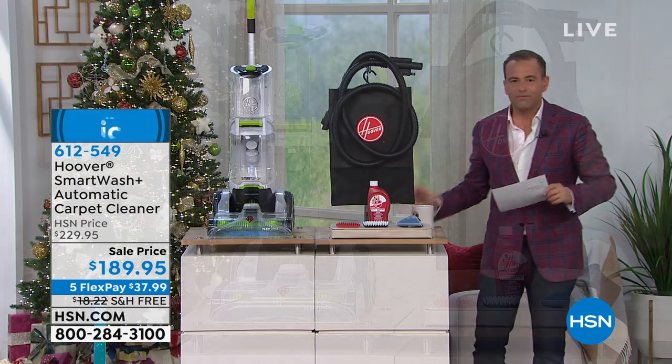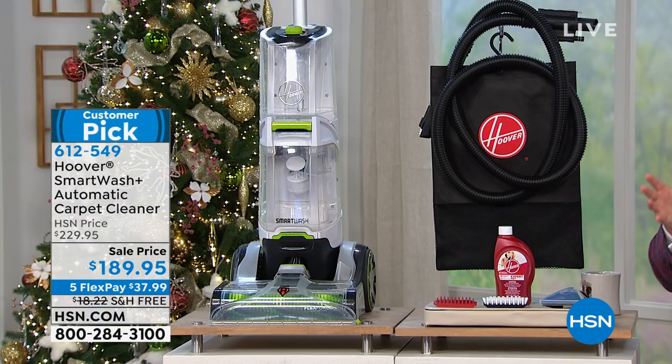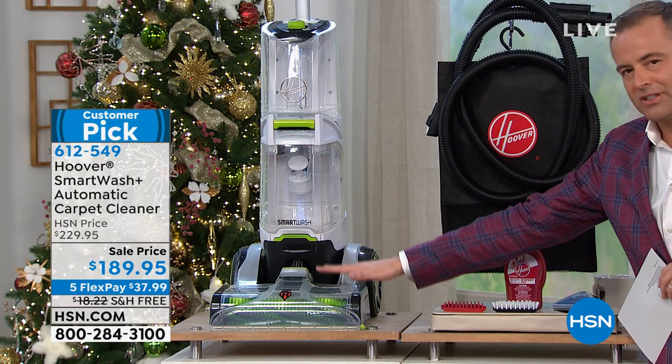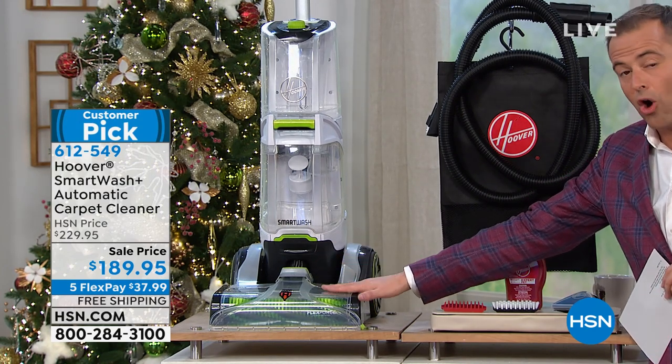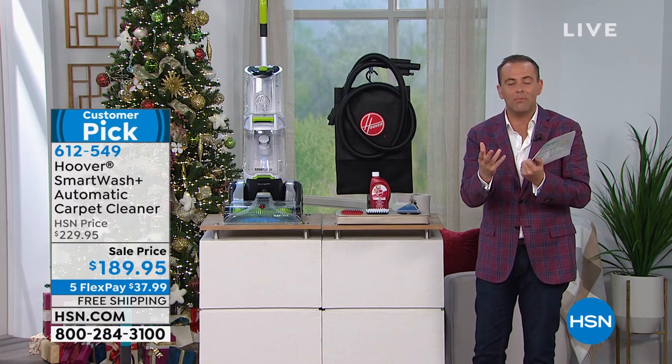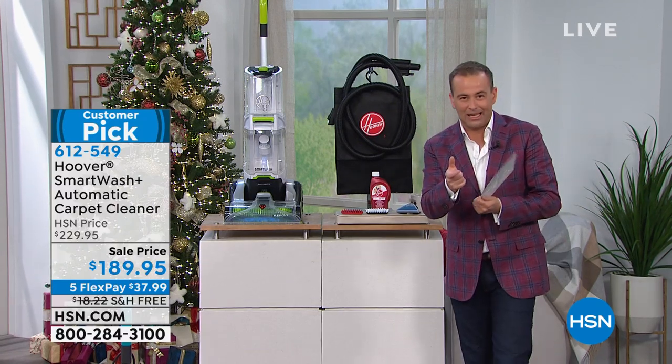Many of us who have rugs, runners, or wall-to-wall carpet know the importance of having a carpet cleaner. It keeps our carpets clean and fresh, gets rid of odors, spills, and stains. As we get into the holiday season, you might want to spruce things up.